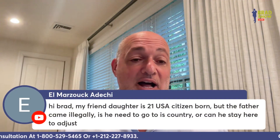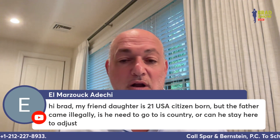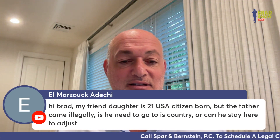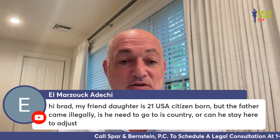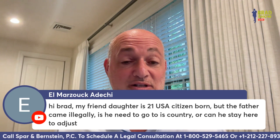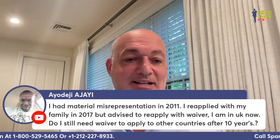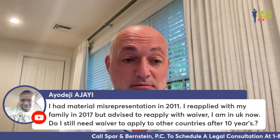Al Mazuka Dici asks: my friend's daughter is a 21-year-old U.S. citizen born here, but the father came illegally — does he need to go to his country or can he stay to adjust? If he came illegally he would not be able to adjust status here, and if he went home he has a 10-year bar. He needs a consultation.